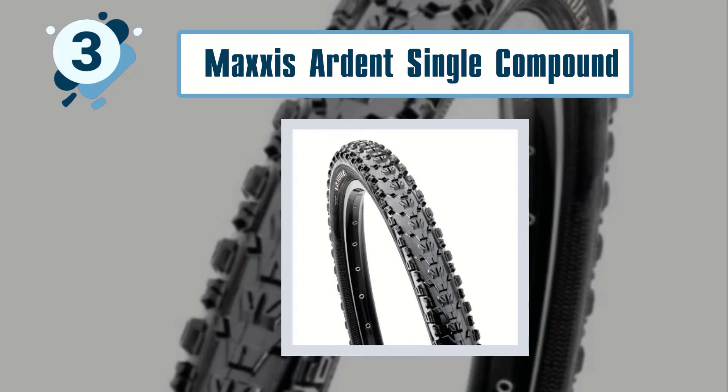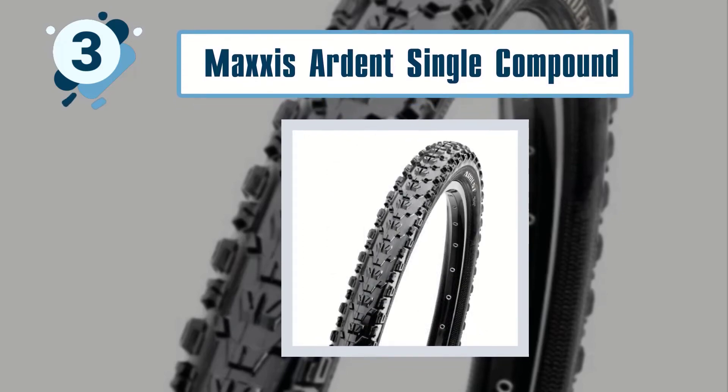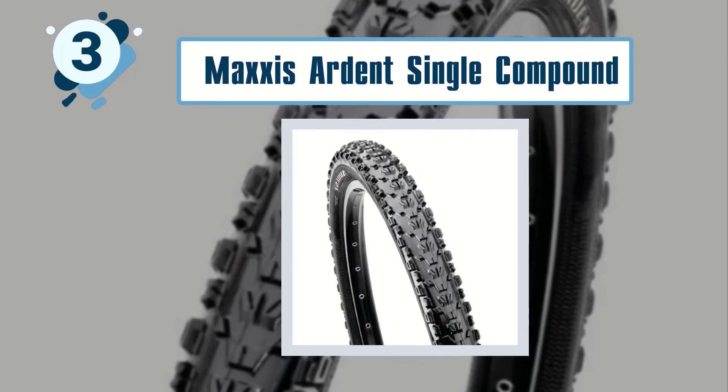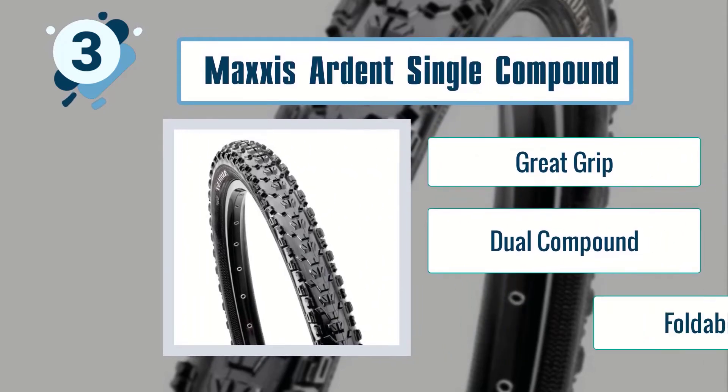The Maxxis Ardent also comes with a foldable bead. Best features include great grip, dual compound construction, and a foldable bead.